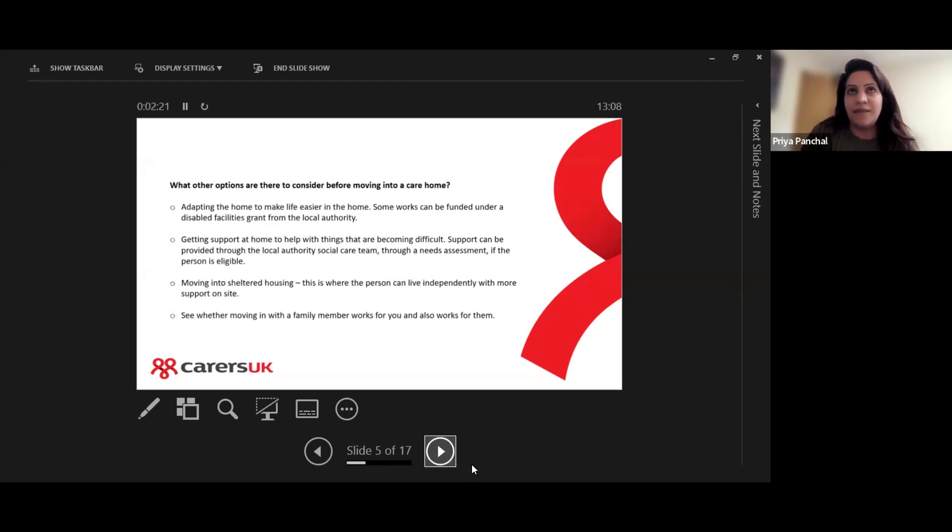You may be in a situation where you're not too sure whether you want a care home for your loved ones, and you may be thinking: are there any options to consider before going down that route? For many people, care homes are more of a last resort and they want to explore what other options are available.